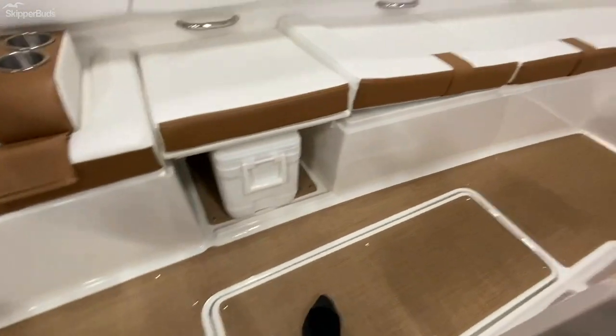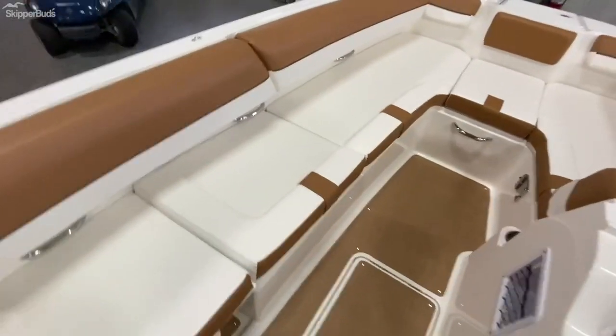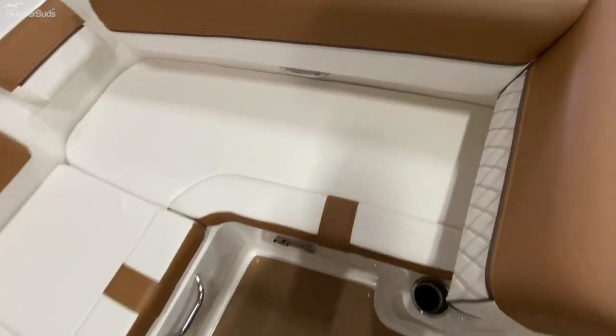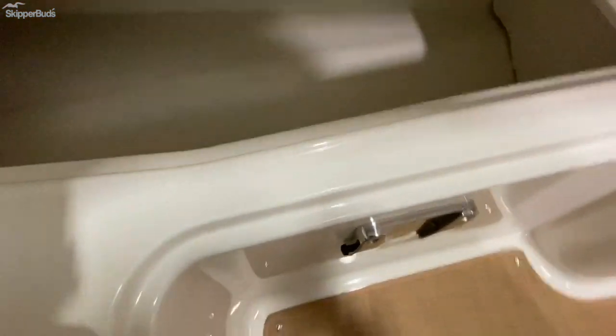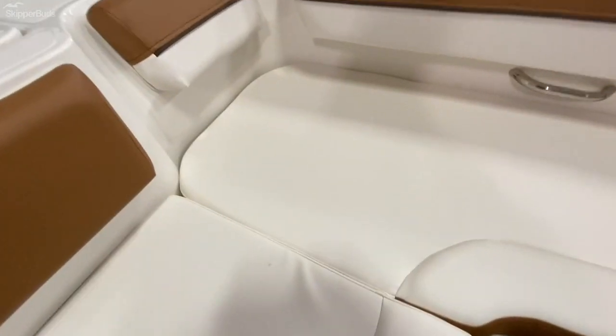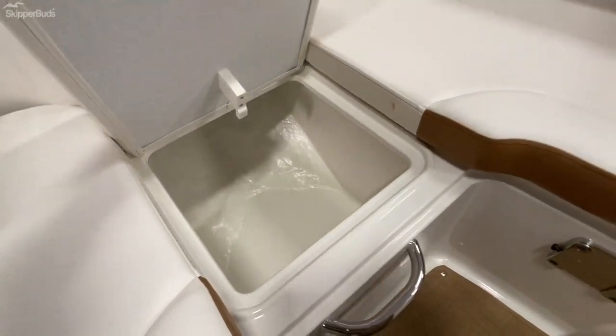There are drains in the floor for water to drain out, lots of seating, and lots of storage. The table comes in multiple locations — this is one of those locations up here in the front of the boat, with storage underneath. On the front of the boat you've also got anchor storage, a bow ladder, and a nice wide deep step deck on the front to get in and out easily.